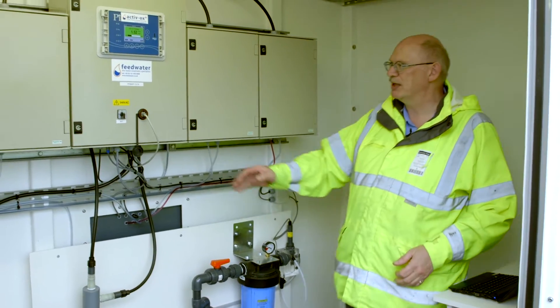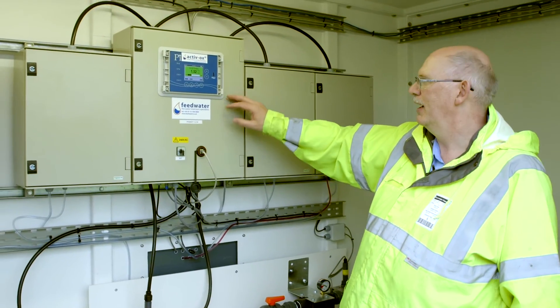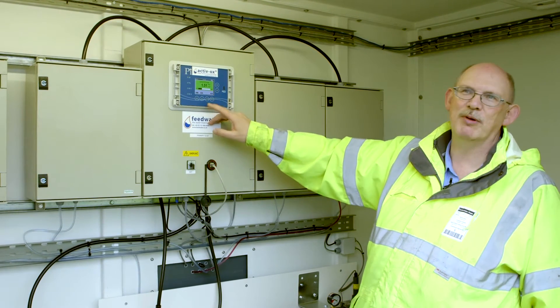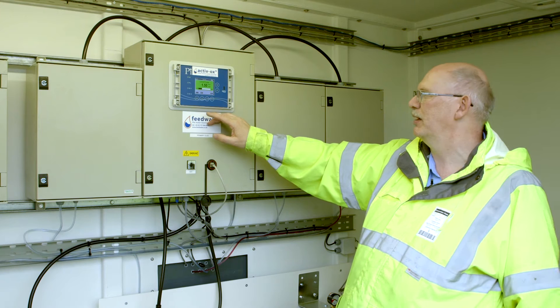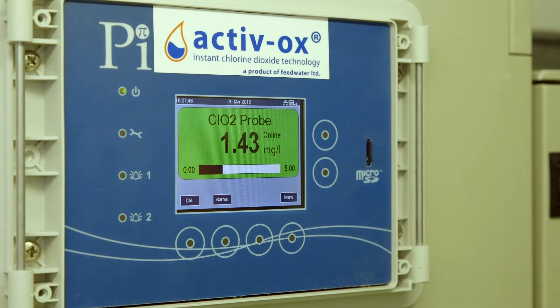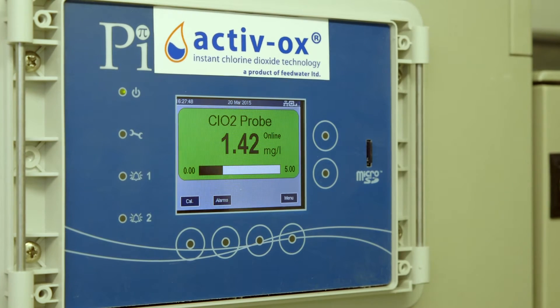From there the signal goes back into our main controller and this is constantly reading. We've got a set point of 1.5 ppm on this particular job we're working on.